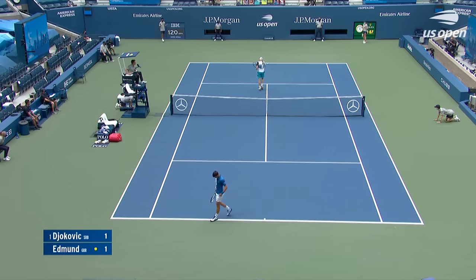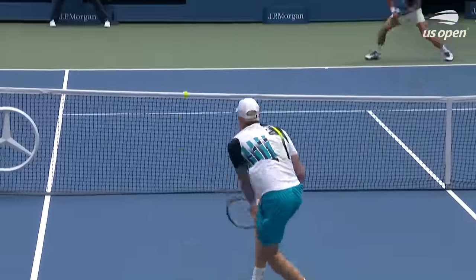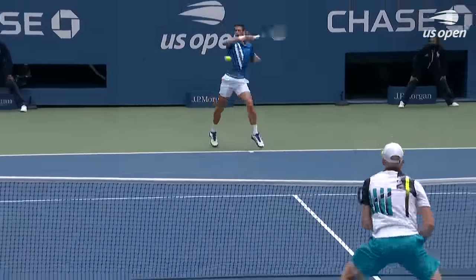Love that play there from Novak Djokovic — he forces Edmund to engage a lot sooner than he would like in the rally. Right there, that shot. And then Edmund has to hit up. Clips the top of the tape.